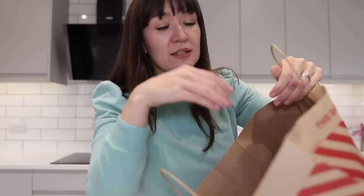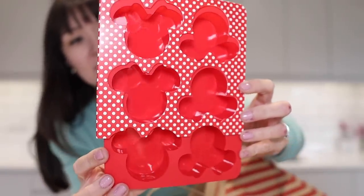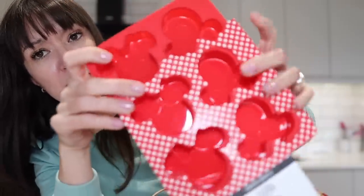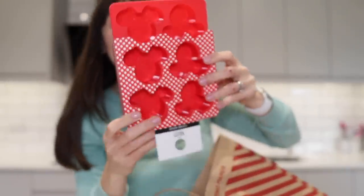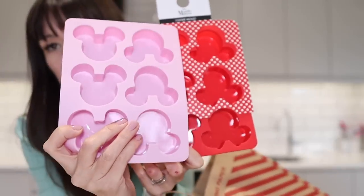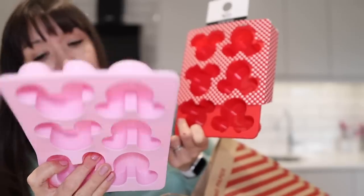I'm always so thirsty after shopping - I don't know if it's the heat in there or the wearing of masks indoors. The first thing I got is this muffin container - actually it's a cookie mold, it's got Mini Mouse bows in it. I guess you just put a little bit of cookie dough in the bottom and it makes cookie shapes. I did have a similar one - a pink Mickey one which I bought when I nipped there the other day with the children.